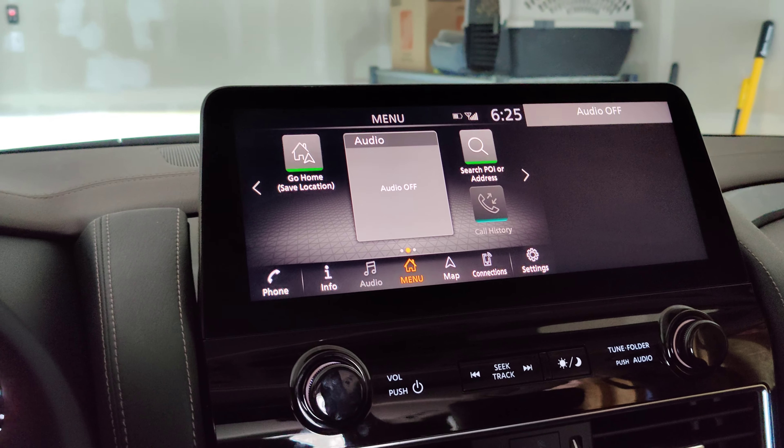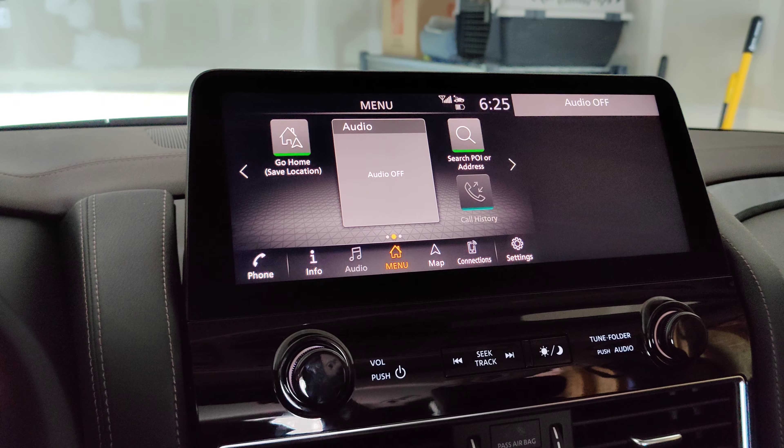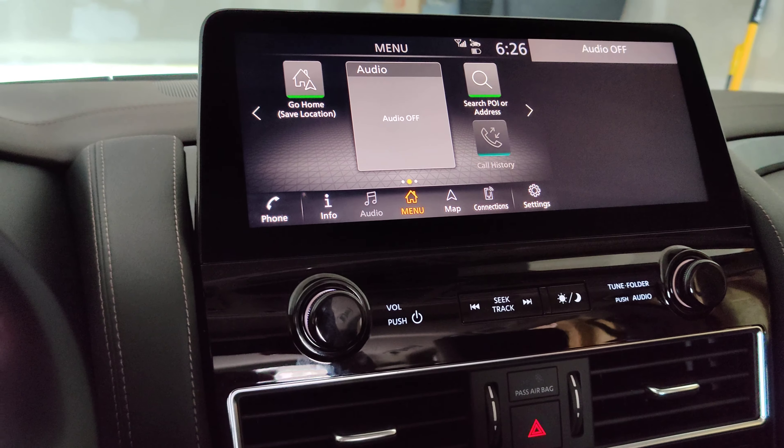This is going to be a quick video on how to turn off the weather alerts on a Nissan. This is a 2021 Nissan Armada.